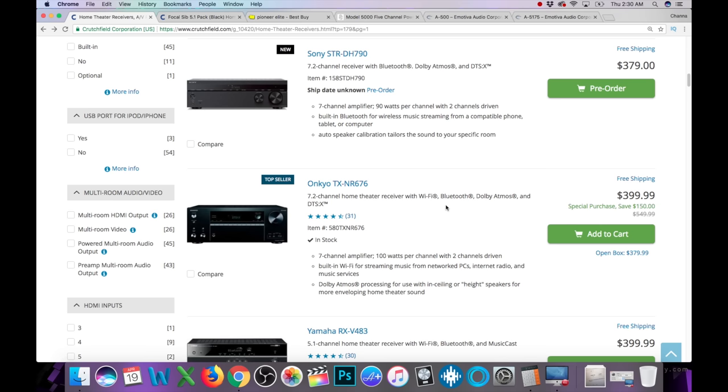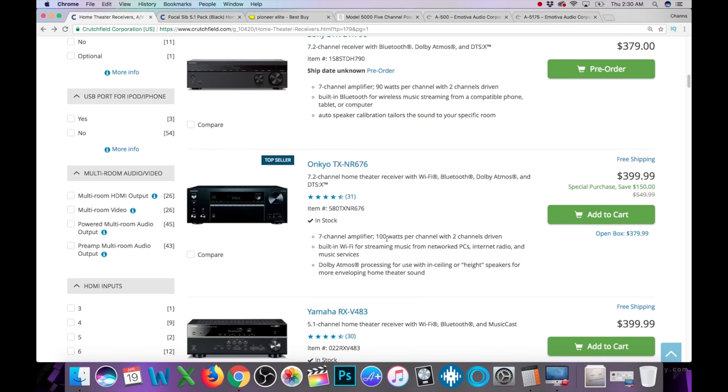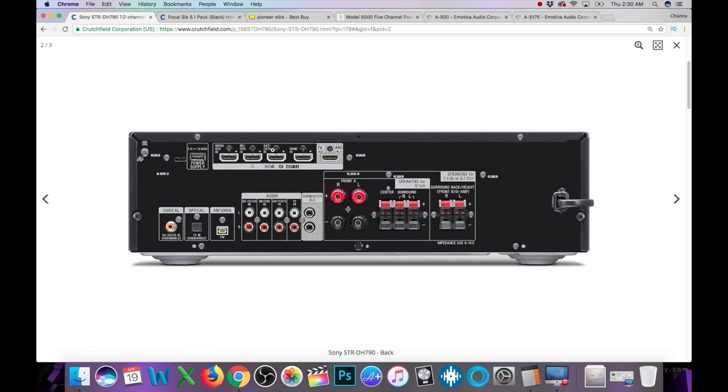Let's go to some Atmos receivers — some seven-channel ones. Here they're starting with a new Sony, and then we have this Onkyo NR676, which is the one I have for the channel. These are all about $400. Let's check this Sony out — it's on pre-order. First thing I do is always check out the back side. HDMI 4K HDCP 2.2 — we've got four HDMI inputs that will support 4K HDR. Only one optical for analog inputs. If you just have a cable box, Xbox, PlayStation, or a streaming box, four HDMI inputs might be enough.